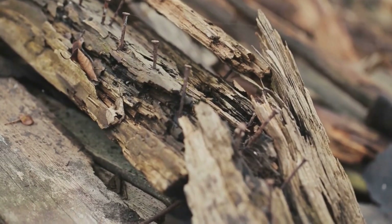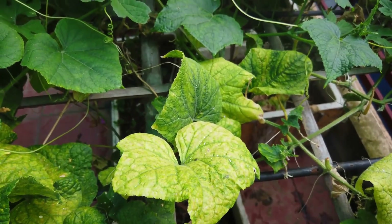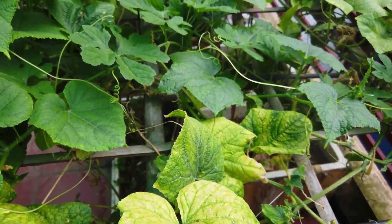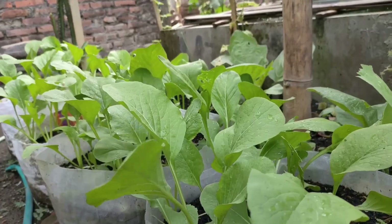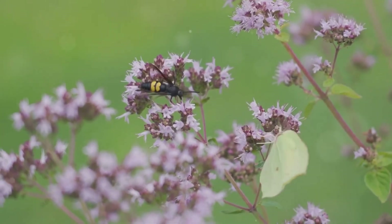In a self-sustaining garden, it's important to manage pests without harmful chemicals. Companion planting is an excellent way to do this. By growing plants that naturally repel pests or attract beneficial insects, you create a balanced ecosystem where nature does the work for you.